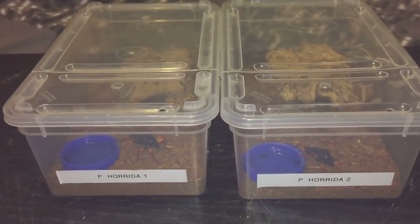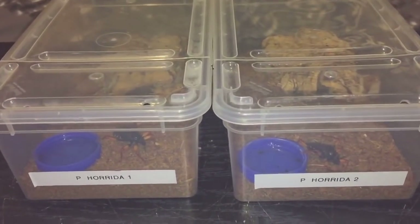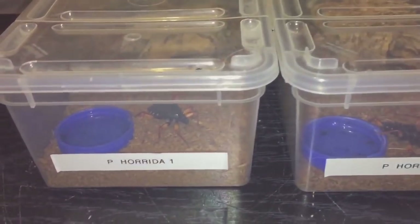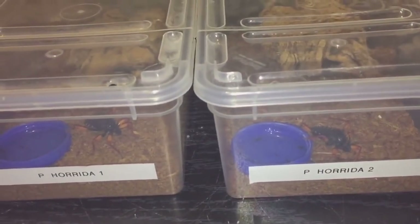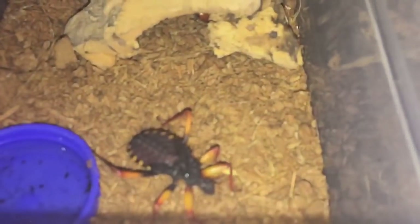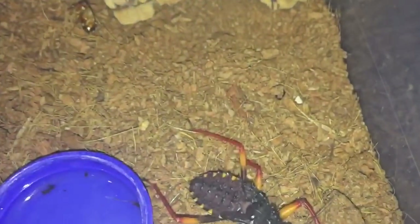Hi everyone, the spider-man here. I've just been checking my channel and realized I haven't fed my giant spiny assassin bugs for a while. I have two in here and they're both doing perfectly fine. The last time I gave them a feed was probably around about four days ago, so yeah, this should do for another feed now.